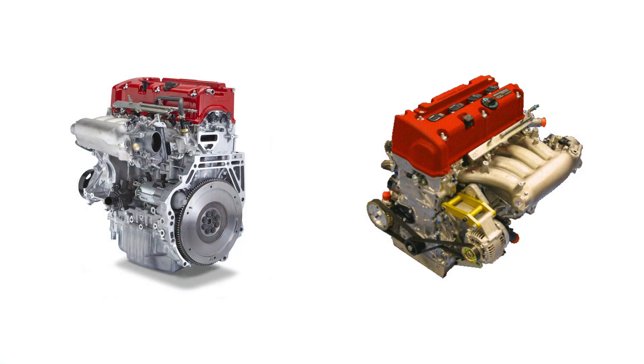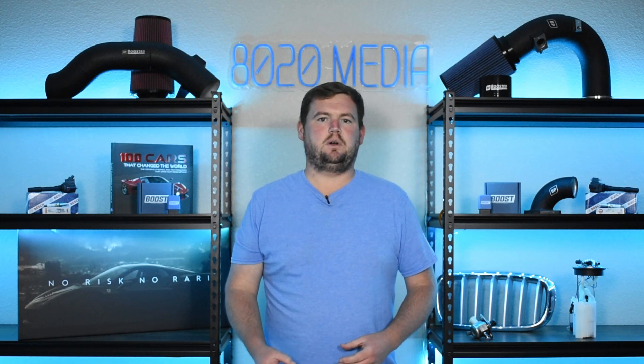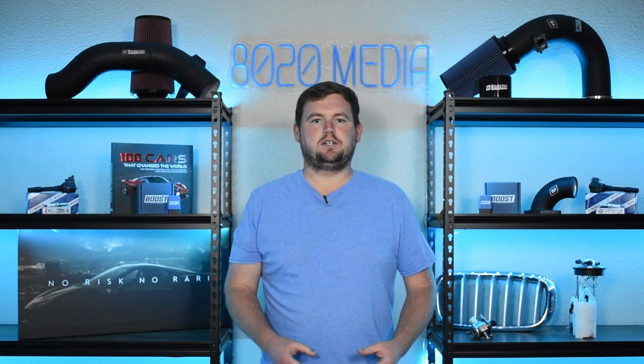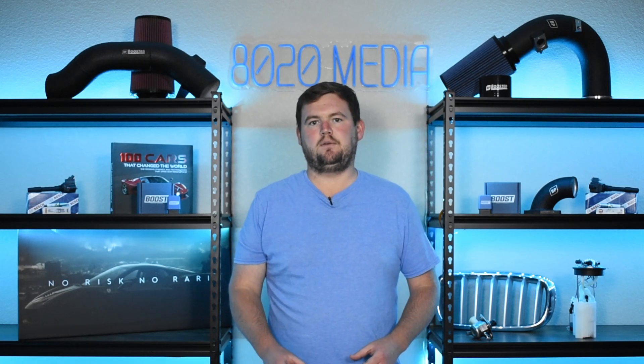The Honda K-series engines were initially introduced in 2001, and the K-series is made up of all double overhead cam inline four engines. Being that the K20 and K24 are both from the same K-series engine family, the two engines do share much of their design in common, and so there are a lot of similarities between the K20 and K24.